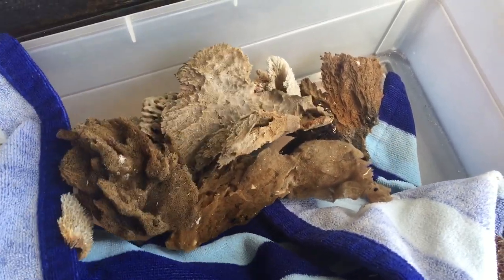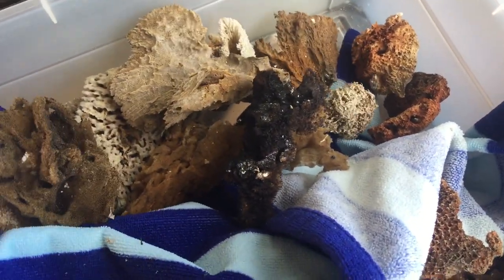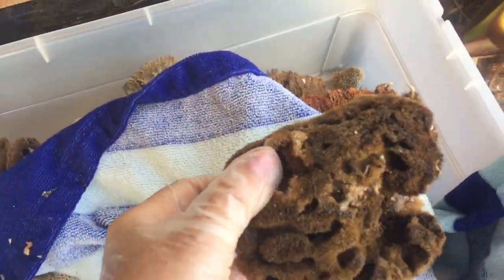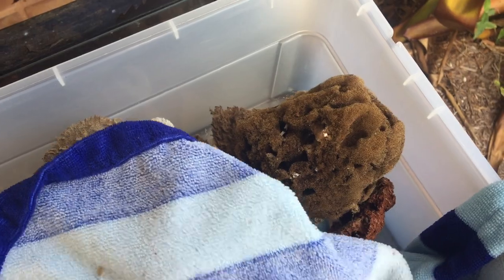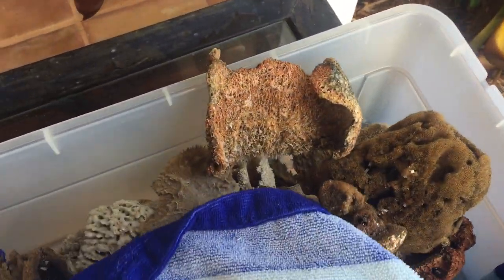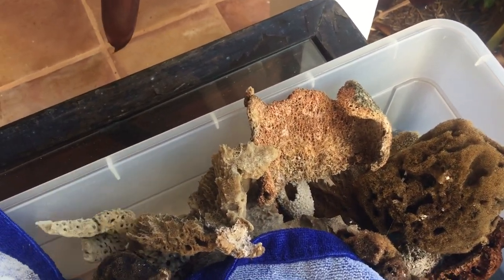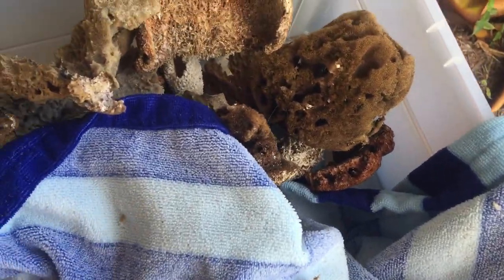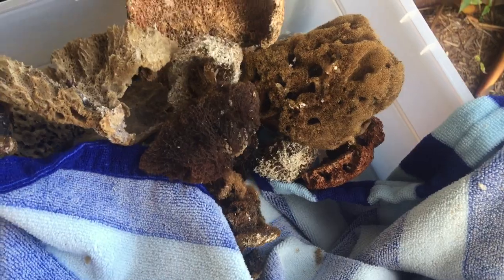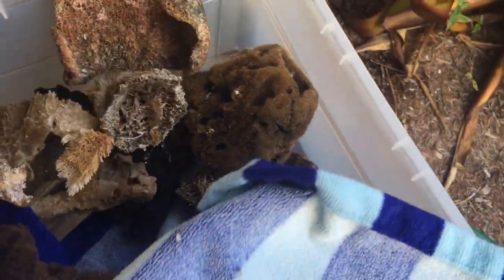I thought how fun would it be to give them their first bath in a long time in this little bucket. They're so pretty, all the different colors. They have little holes called ostia — that's where the water flows through, and the sponge soaks all the water up. That's why we can clean with it, and then we squeeze the sponges out.